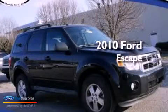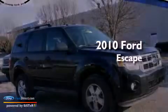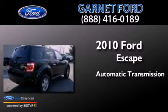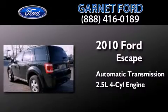This is a certified pre-owned 2010 Ford Escape. This crossover has an automatic transmission and an inline four-cylinder engine.